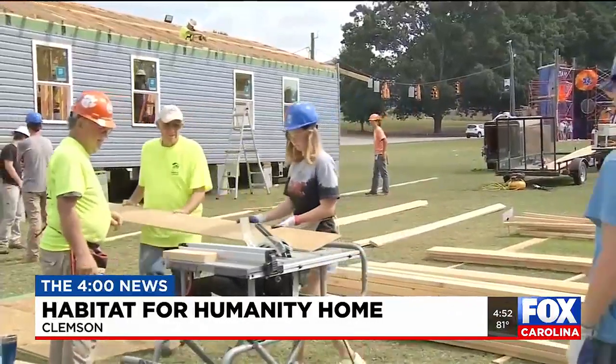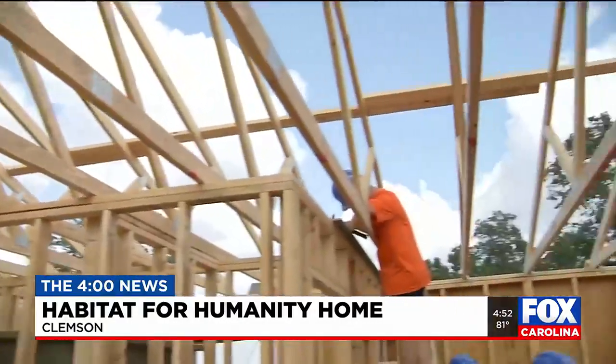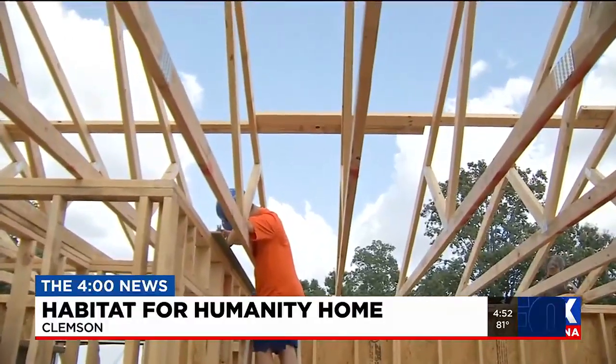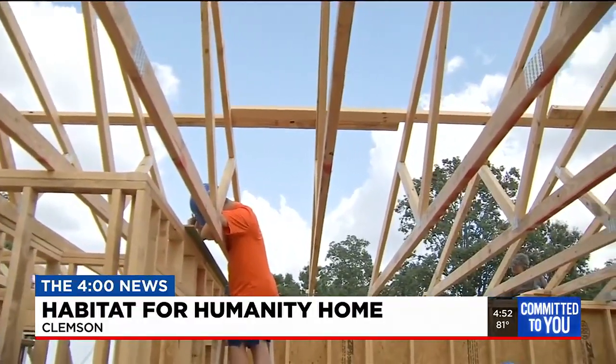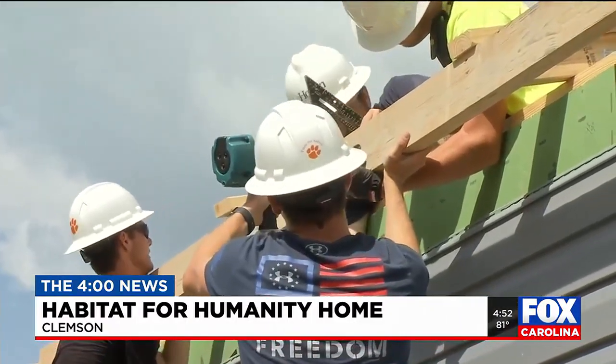We are on Bowman Field at Clemson University. This is the 30th year of this incredible tradition where the campus chapter students of Habitat for Humanity construct a Habitat home during the eight or nine days prior to homecoming.